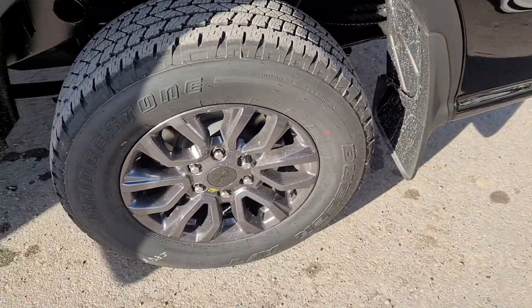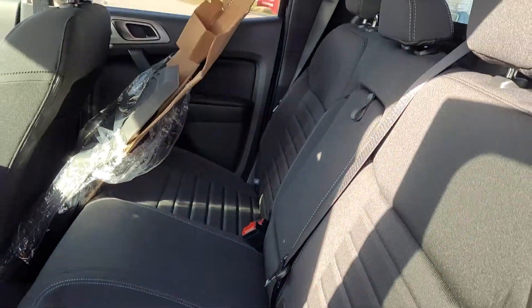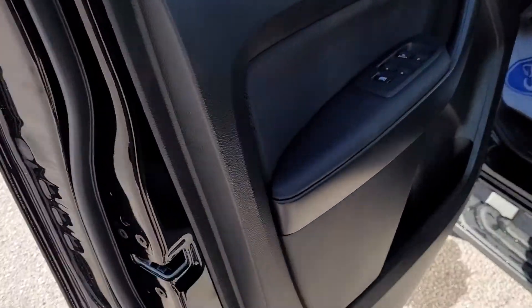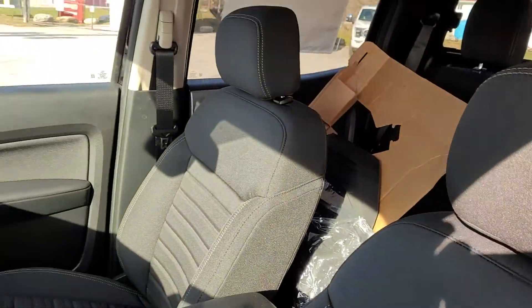Nice big back seat, power windows, locks, mirrors, and a sport black cloth interior.